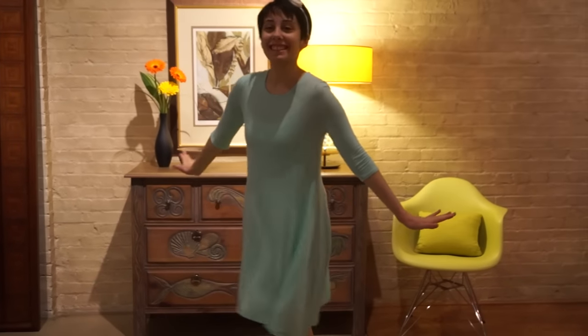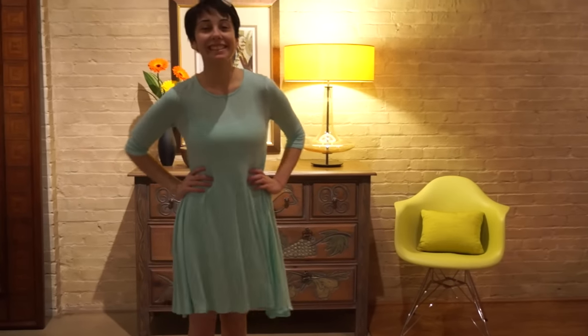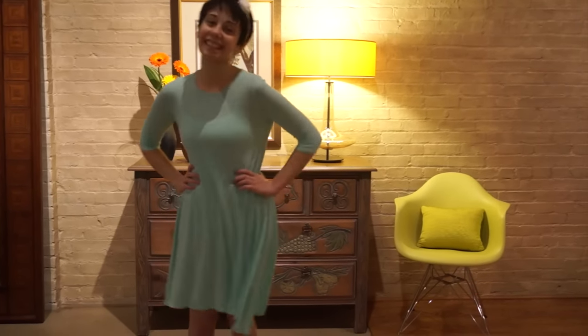First up we have Eliza — the true hero, the true heart and soul of Hamilton. Thank you, Eliza. You are queen. Eliza's outfit is very simple. It's very girly and flowy and pretty. Here is what it looks like on. I love this. I think the color of the dress is perfect for Eliza. I was so excited to find this. The knotted headband gives her a little edge.